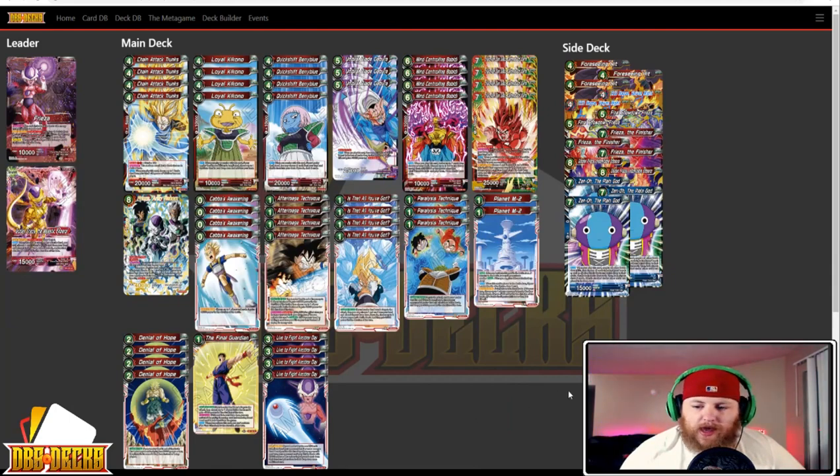Next up we have Benjamin Kolina running Prison Frieza. The list has four Chain Attack, four Loyal Kokono, four Quick Shift Buried Blue, three Umbral Blade Debora, four Mind Control Poverty, four Kaioken Son Goku, one Frieza's Army Reborn, four Kaba's Awakening, four After Image Technique, four Is That All You've Got, three Paralysis Technique, two Planet M2, four Denial of Hope, one The Final Guardian, and four Live to Fight Another Day.